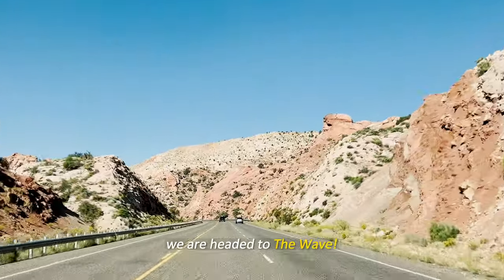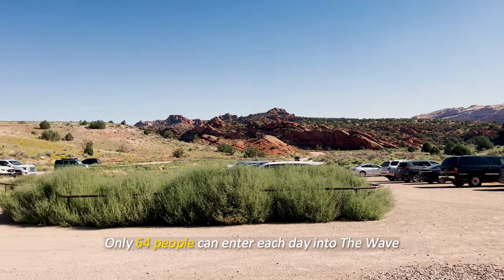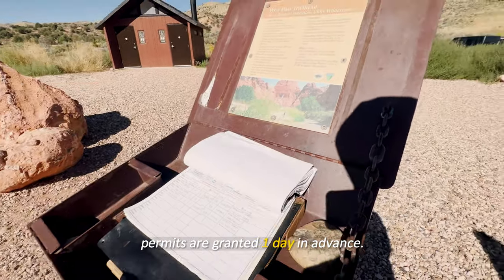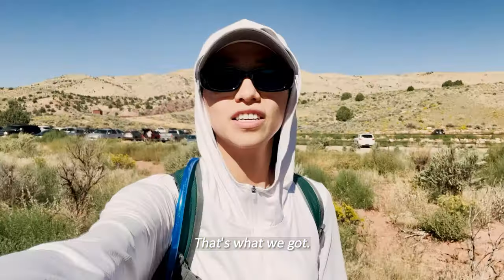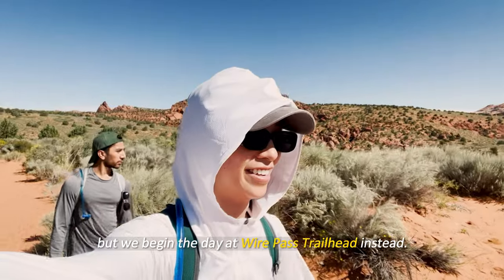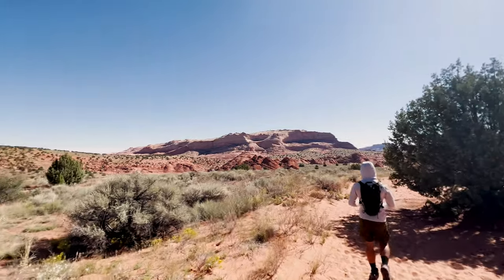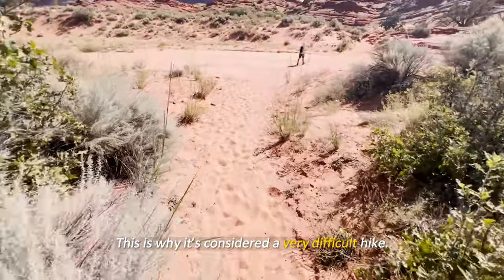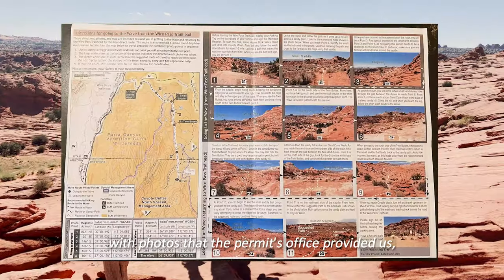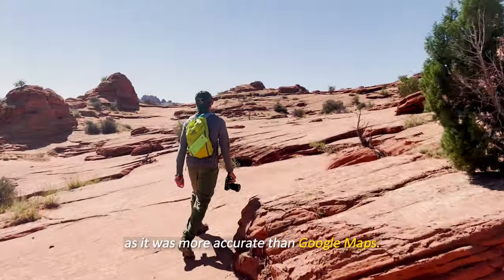Today is the big day — we are headed to the Wave! Only 64 people can enter each day: 46 permits are granted three months in advance and 16 permits are granted one day in advance, which is what we got. The Wave is located in Coyote Buttes, the same park as White Pocket, but we begin the day at Wire Pass trailhead. It's considered a very difficult hike — three miles on unmarked trails using physical maps provided by the permits office and the AllTrails app, which was more accurate than Google Maps.